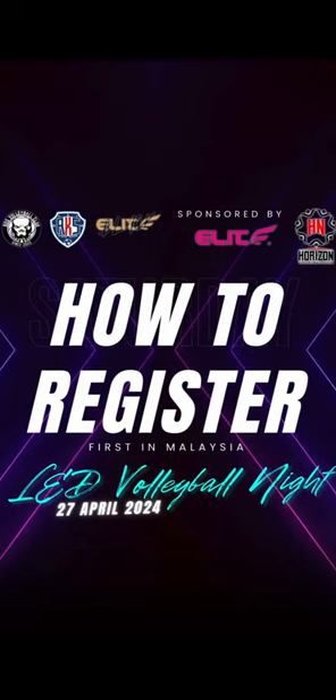Ladies and gentlemen, welcome to BDG Sport. Tonight, we're about to embark on an exhilarating journey into the world of LED volleyball. But before we dive into the action, let's make sure you're all set to join us.